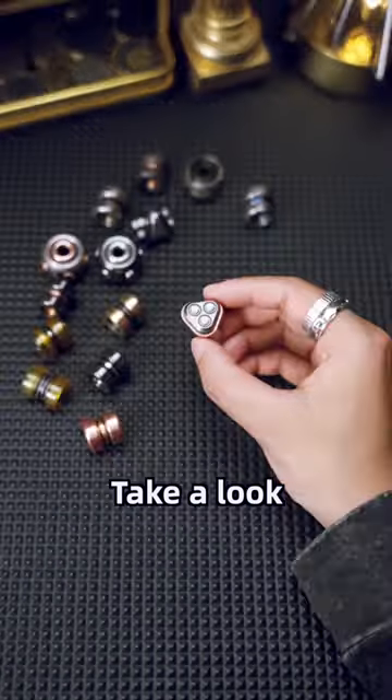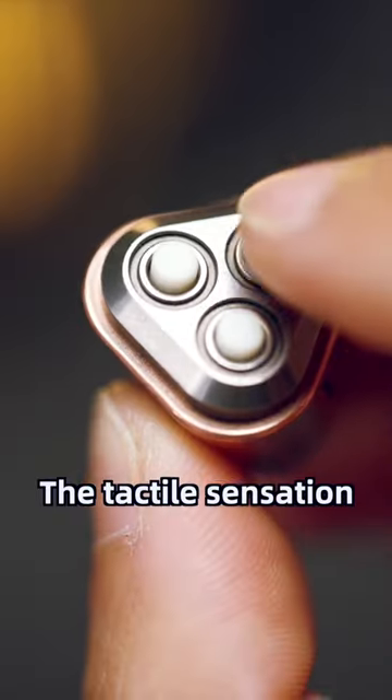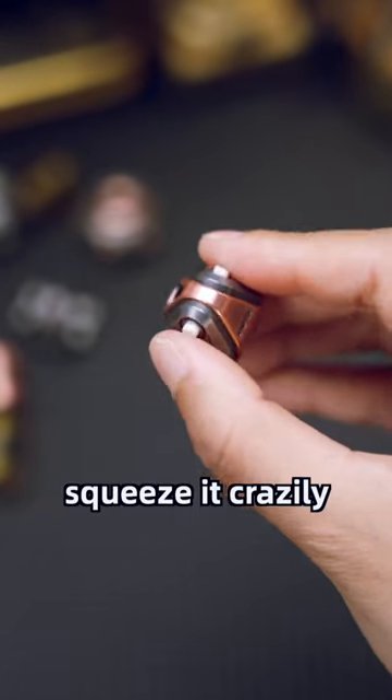How come there are such strange pendants? Take a look at this mutated mechanical strawberry — densely packed touchpoints. The tactile sensation is very unique, so you can squeeze it crazily.